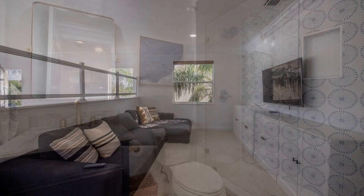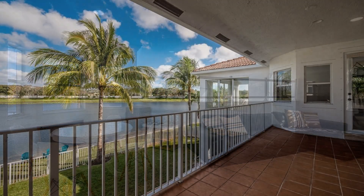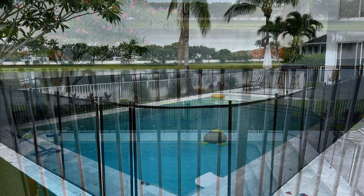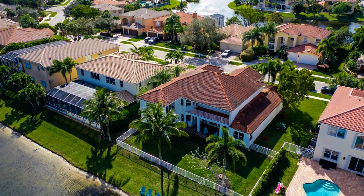Other features of this fantastic property include a recreation room, a loft, a laundry room, and a backyard with a pool, a porch, and a deck. This community also offers a lot of amenities for you to enjoy.